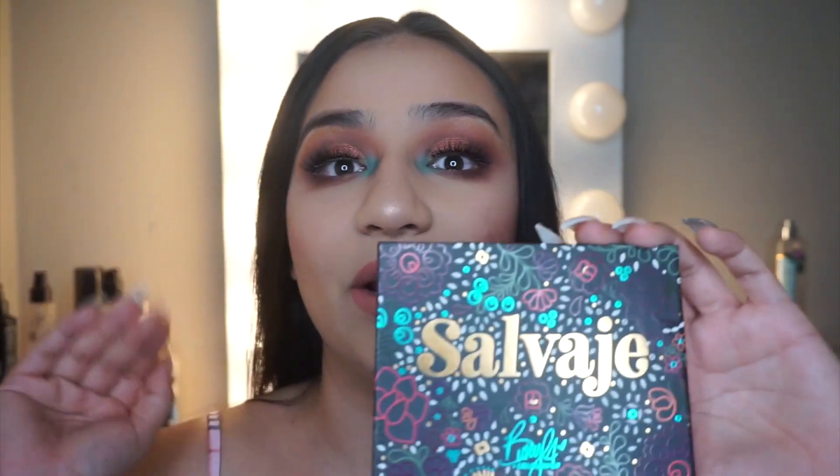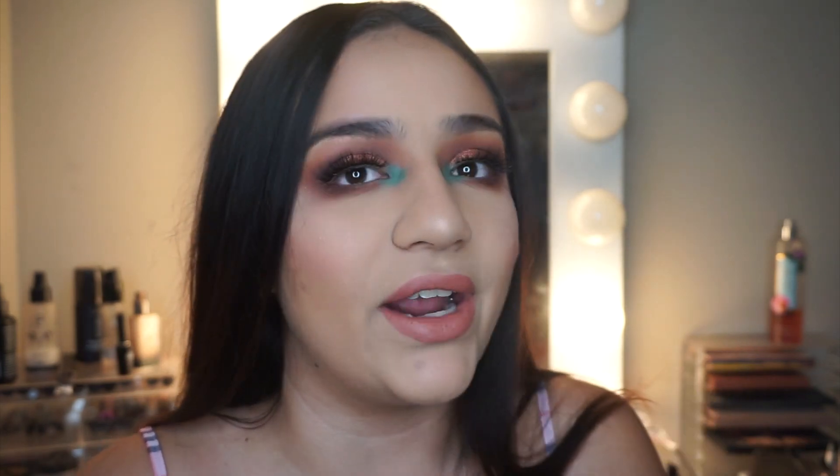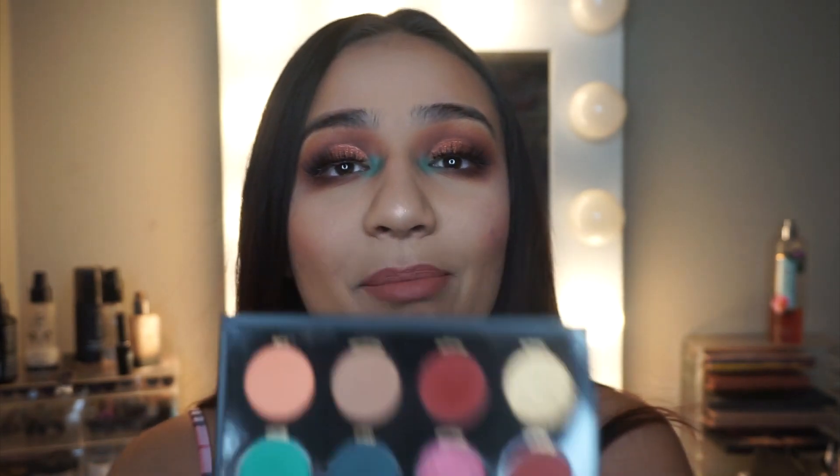She came out with this whole collection and I got the whole thing — all the lipsticks, the highlights, and the palette. I'm really really loving the palette. It was only 18 bucks and it comes with a mirror. All the shadows are great, I blended them no problem. They're pigmented — they do have a little fallout when you pick them up, but for 18 bucks this is so bomb.